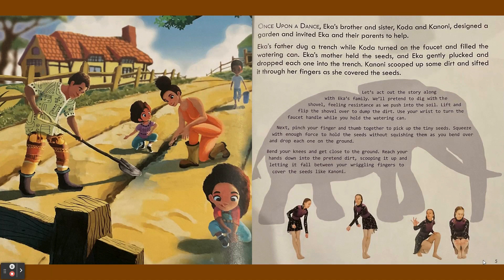Ika's mother held the seeds and Ika gently plucked and dropped each one into the trench. Kanoni scooped up some dirt and sifted it through her fingers as she covered the seeds.